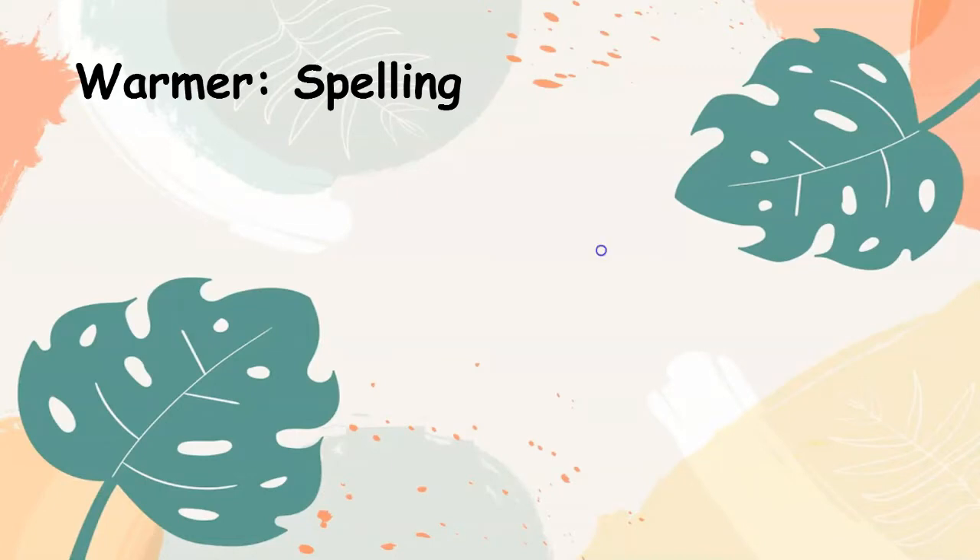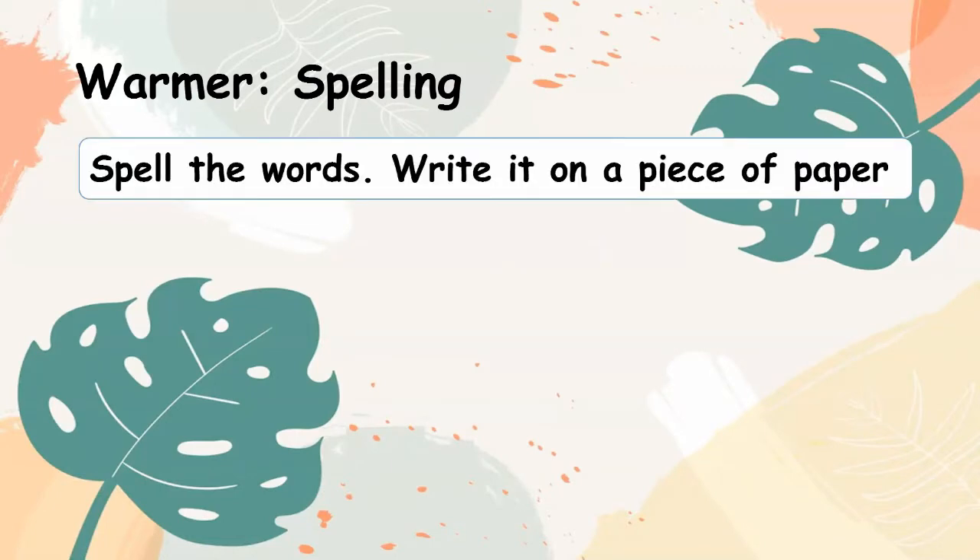Warmer — spelling. Spell the words and write them on a piece of paper. Number 1: University.